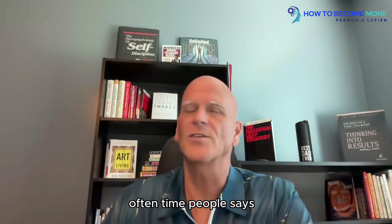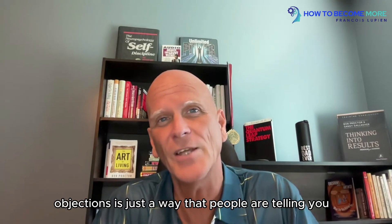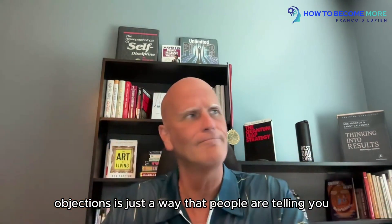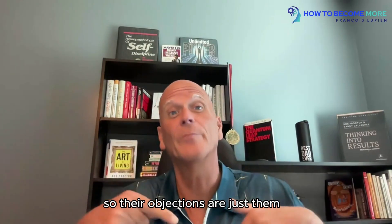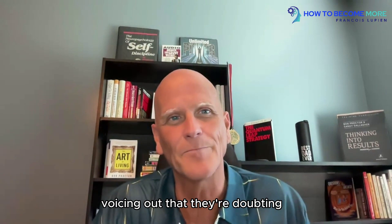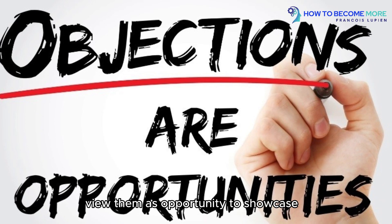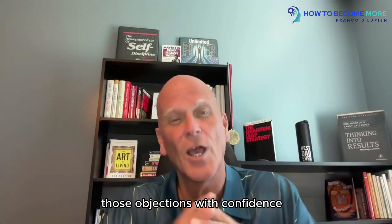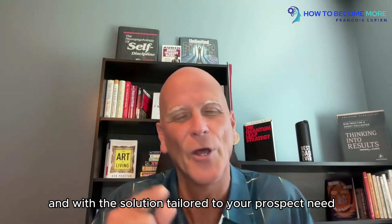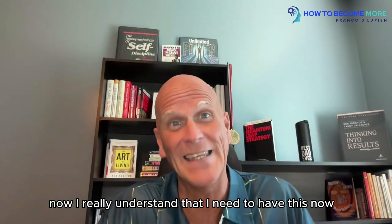Segment number three: overcome objections. Oftentimes people say, 'Oh, objections — I hate objections.' Let's reframe this right now. Objections are just a way that people are telling you, 'I'm not convinced yet. I see myself doing this, but I have some doubt.' So objections are just them voicing that doubt. Instead of seeing objections as roadblocks, view them as an opportunity to showcase your proven problem-solving skills. As you address those objections with confidence and solutions tailored to your prospect's needs, they're going to say, 'Now I really understand that I need this.'